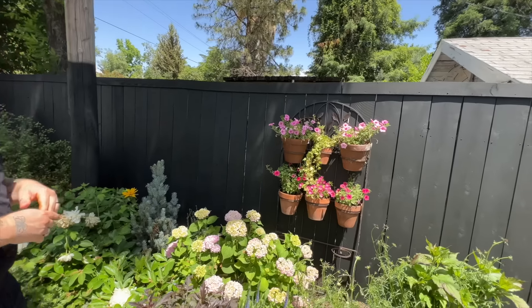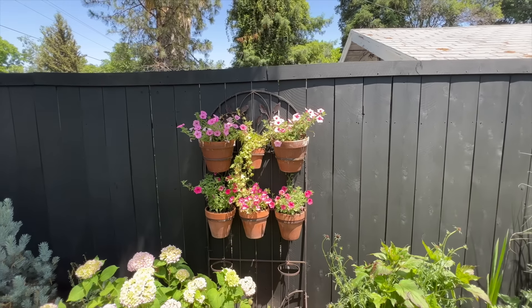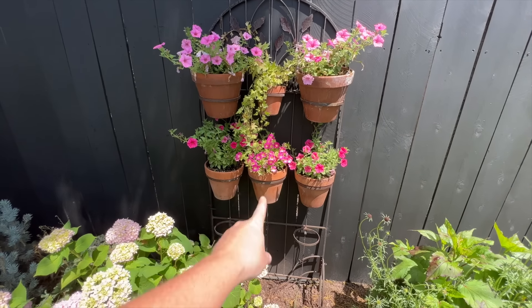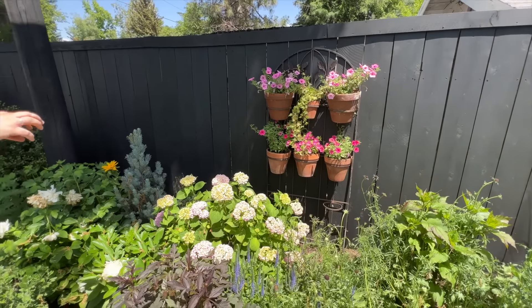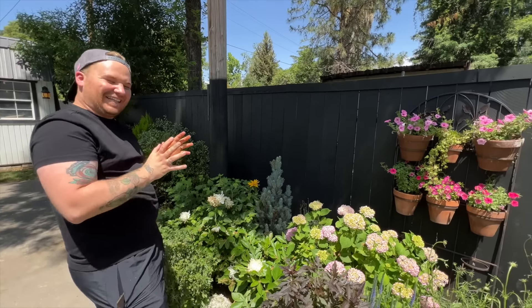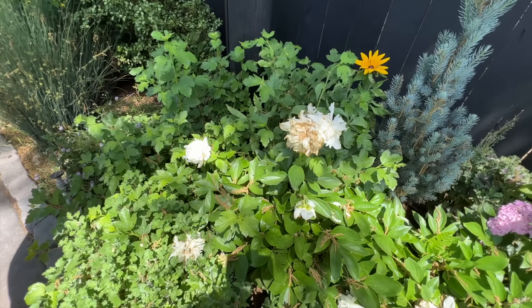Coming up is a wall of Proven Winners phlox — four Vista varieties plus one Daybreak Charm. They're going to get huge and create a wall of pink. They'll see how the Daybreak Charm holds up alongside the Vistas.